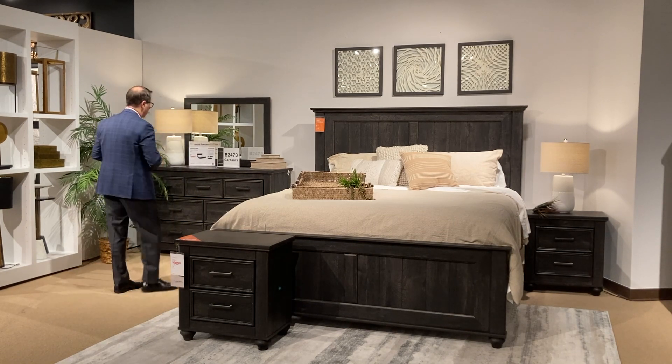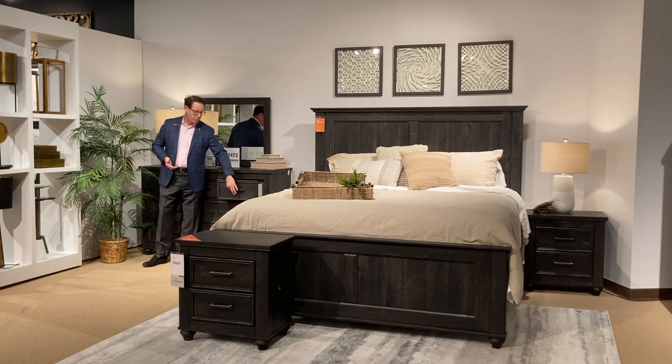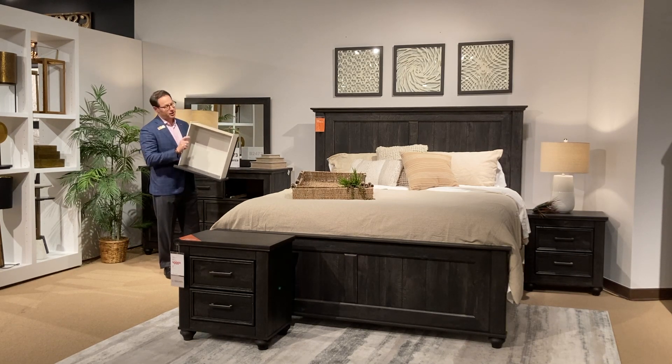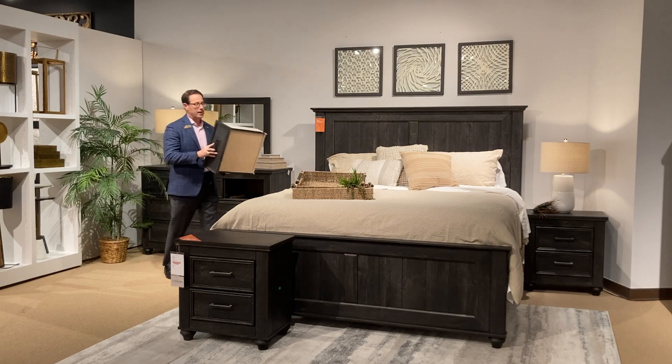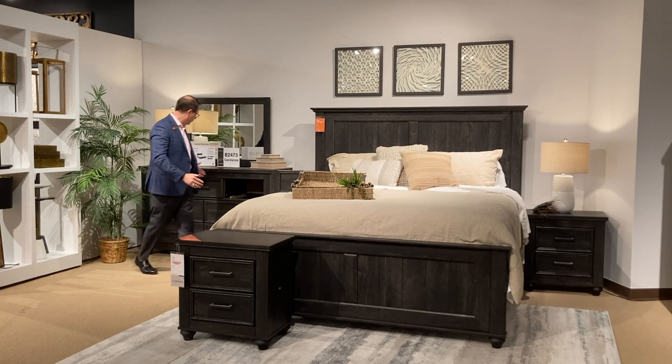Also check out the hardware. It's a stepped-up hardware, furnished, very nice, full deep drawers. In the drawers you have a linen-wrapped drawer side, so you're getting a much prettier insert in the drawer, and we're also framing these drawers — so you've got the framing on each of the drawers.